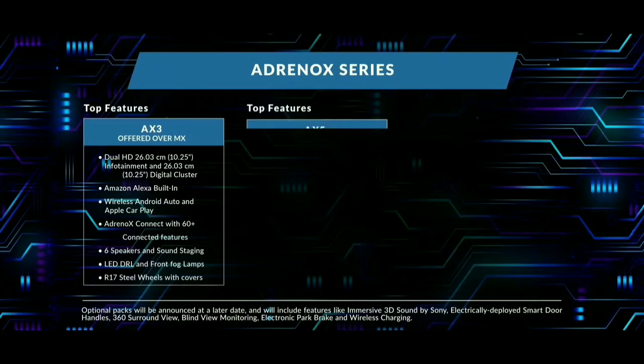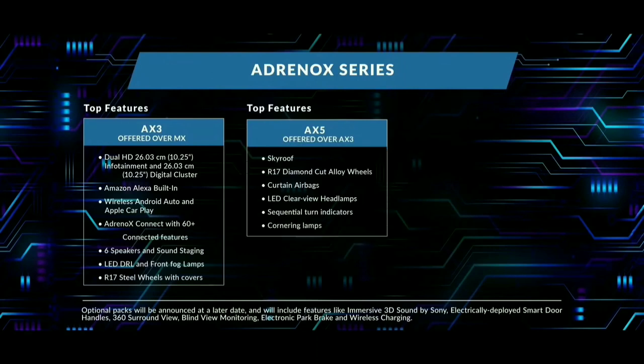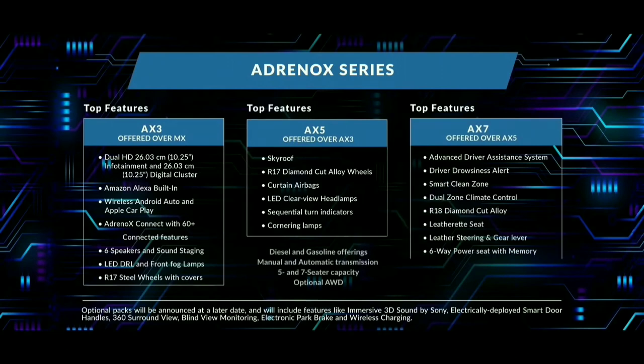The AX5 builds on AX3 and adds a sky roof, R17 diamond alloy wheels, cotton airbag, clear view headlamps, sequential turn indicators, and cornering lamps. The AX7 adds ADAS, smart clean zone, R18 diamond cut alloys, climate controller, leather seats, leather steering, 6-way power seat with memory, and side airbags. Diesel and petrol options offer both 5-seat and 7-seat capacity, with optional AWD on AX7.